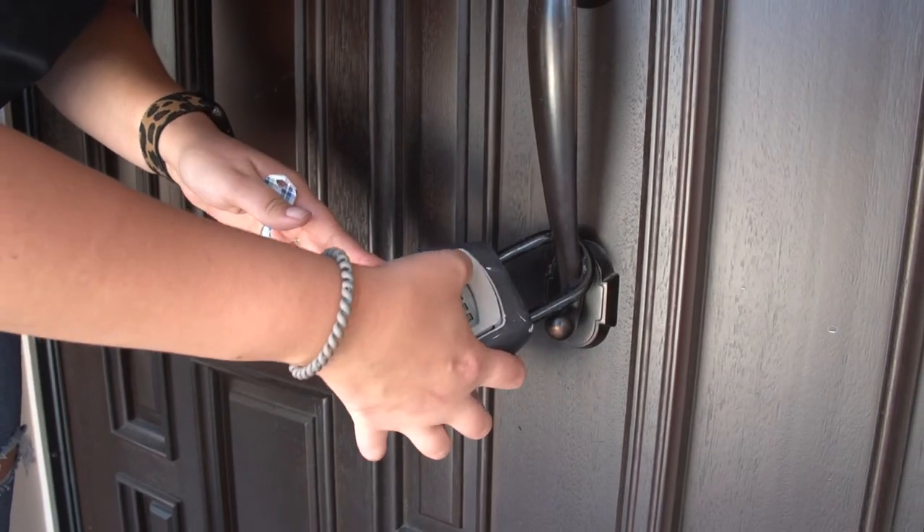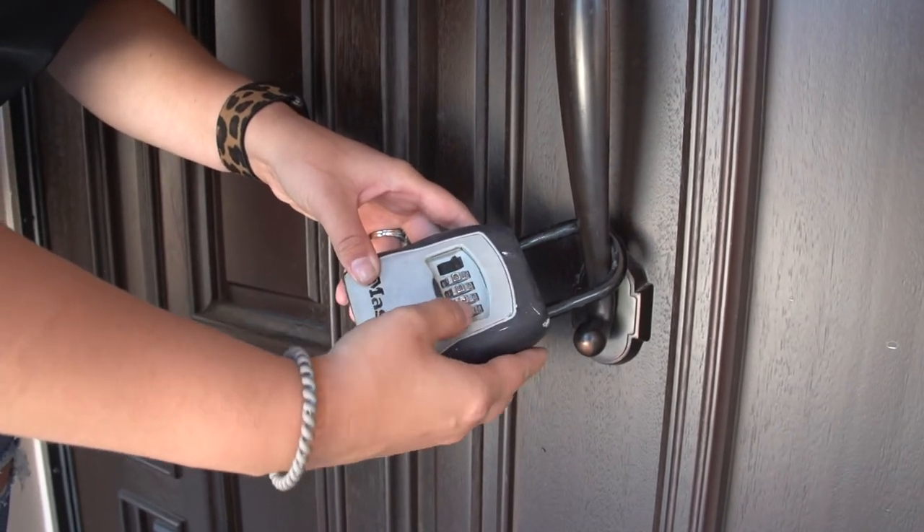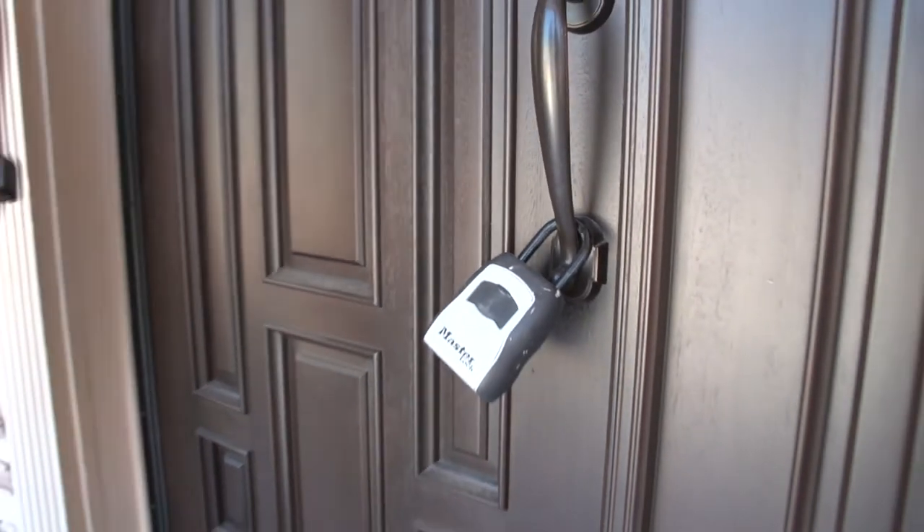Now that we've received your move-out notice, we will be sending you some information to review. As far as the condition of the home, there are things we're going to be checking to make sure are in order for your vacancy. Closer to the end, we're going to be putting a lockbox at the property. We'll give you the code, and when you are all moved out and the property is in the condition you'd like to move out with, you will place a key in the lockbox.